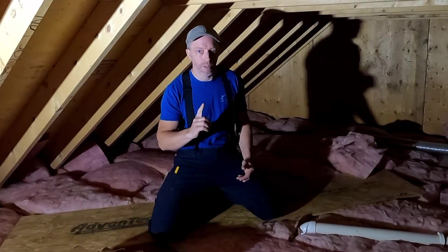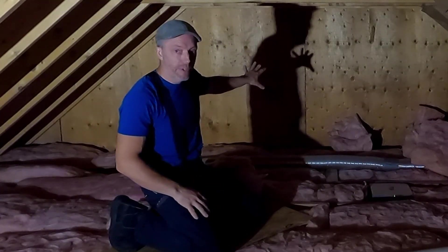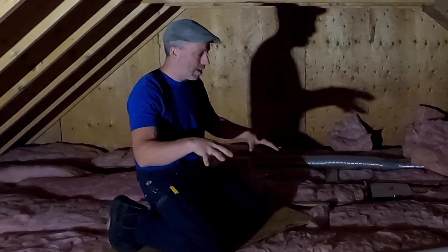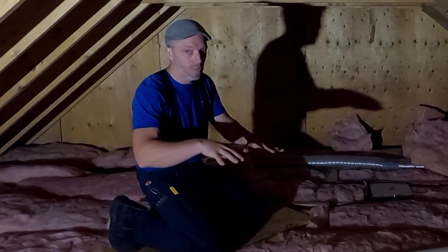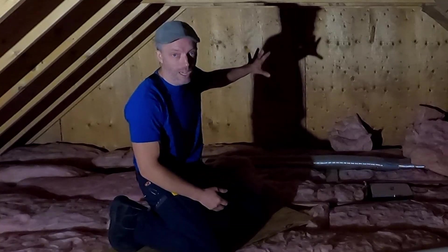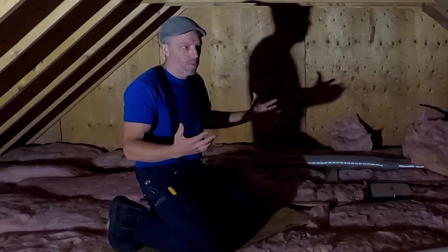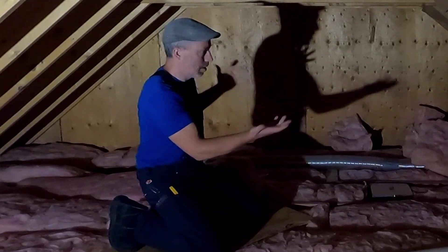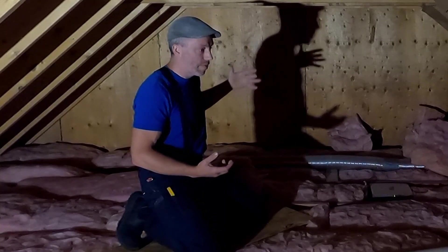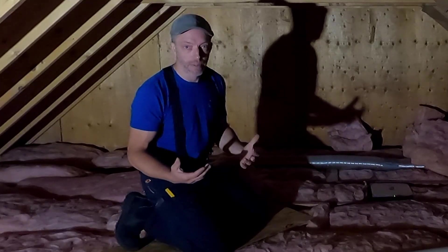One key problem I noticed: this wall behind me — on the other side of it is a bedroom, and that bedroom has been known to get really hot in the summertime. Based on that and the best practices for installing insulation not being accomplished in this space, I'm going to assume that wall is not properly insulated. Maybe the builder thought it's just an interior wall, but in a non-conditioned space, you've got to insulate. You definitely have a great combination for heat loss and ice damming, especially here in the northeast.